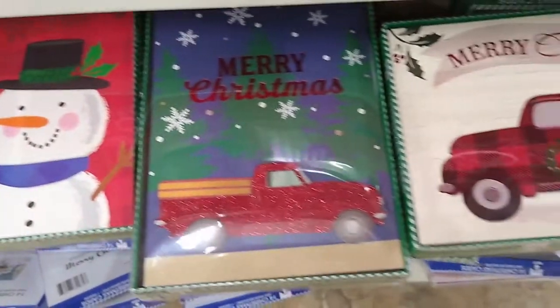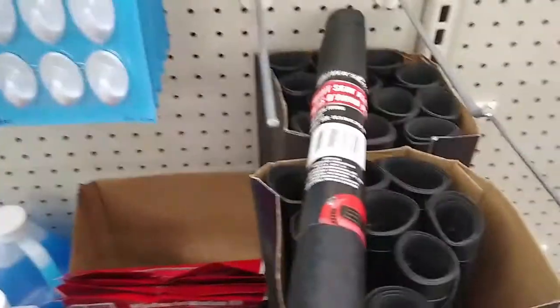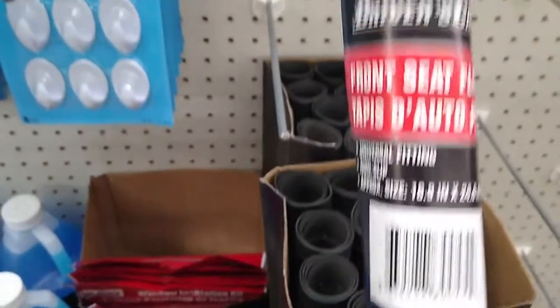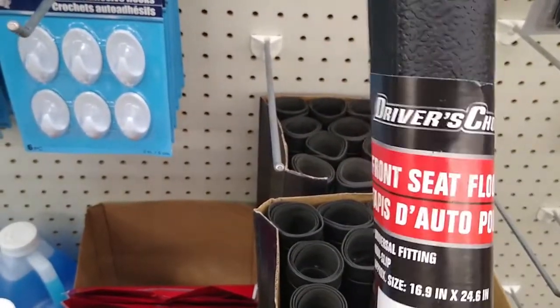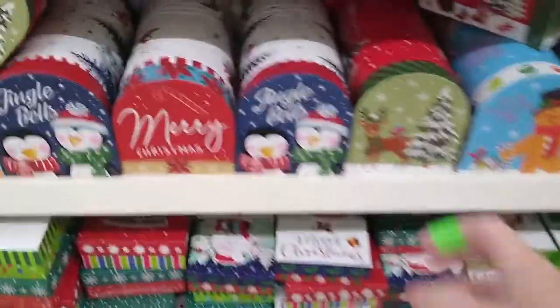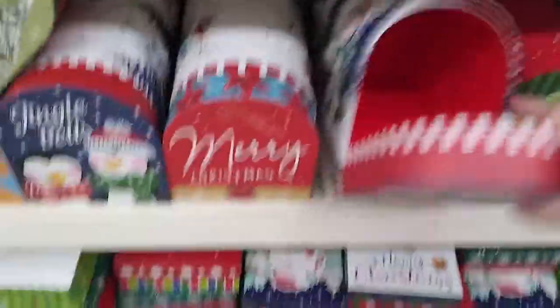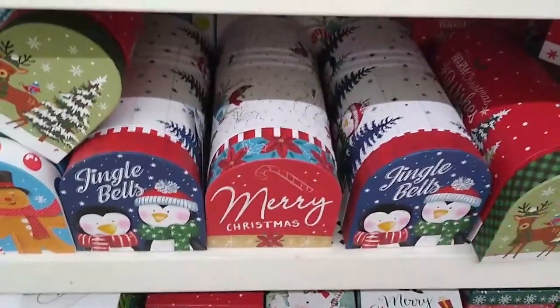They had quite the selection of Christmas cards — can you guess which one I picked? And this was a new item: floor mats for your car, really fun as a stocking stuffer. I loved these mailboxes — they were quite large; this was the first time seeing them that size.